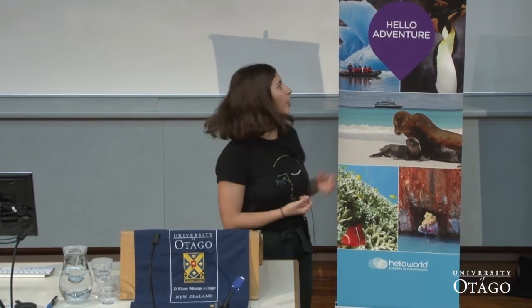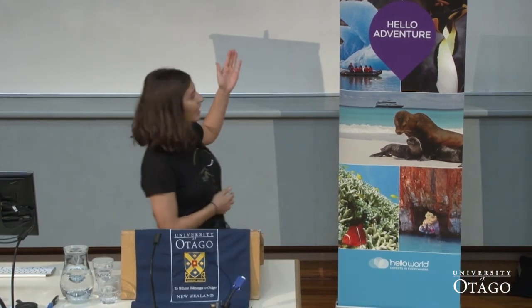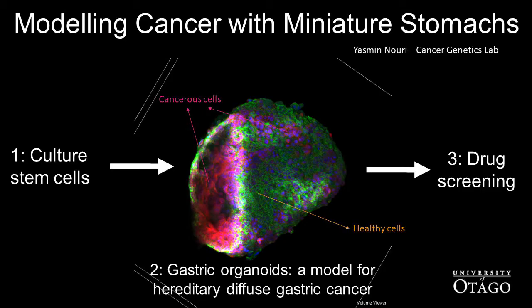My specific role has been helping to develop a new model for this cancer — a miniature stomach, or gastric organoid. We do this by extracting stem cells from a mouse and culturing them, directing their growth into these small 3D stomach-like structures. I can then mutate the e-cadherin gene in these organoids so that they become cancerous and reflect the stomach of an HDGC patient. This here is one of our gastric organoids: the green cells are the healthy cells with e-cadherin intact, whereas the pink cells have had their e-cadherin mutated and are now cancerous.